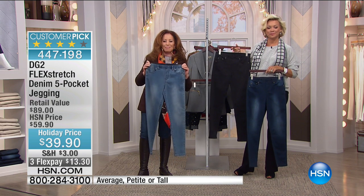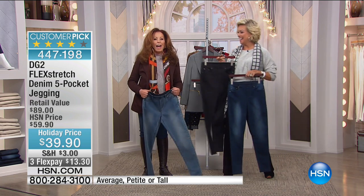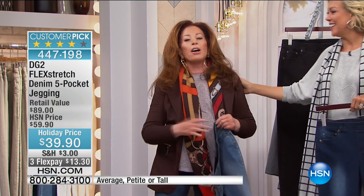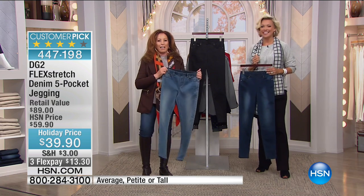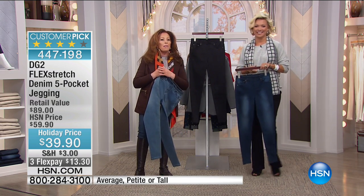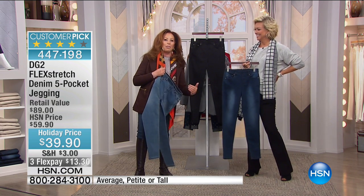I also wanted to tell you, Diane — go back to the red lipstick. It's beautiful on you. That was a big move for me to get out of my comfort zone of neutrals and go to red. Next shows, which are tomorrow at 3 and 4, I promise I'll wear the red lipstick. I had asked you guys to go on Facebook and say, I like it, I don't like it — vote for it.